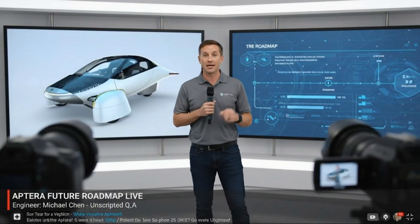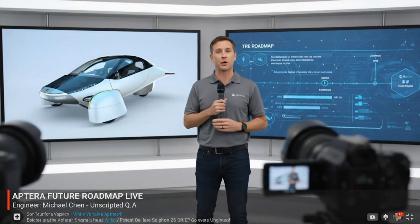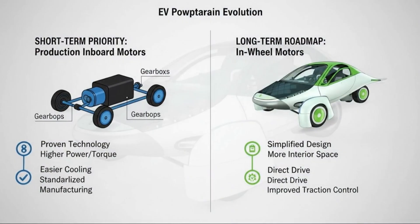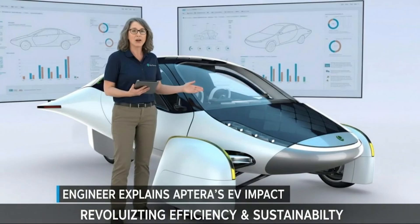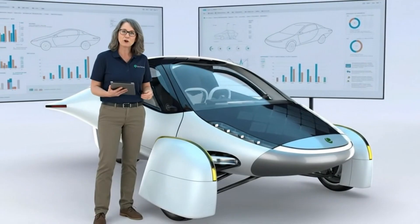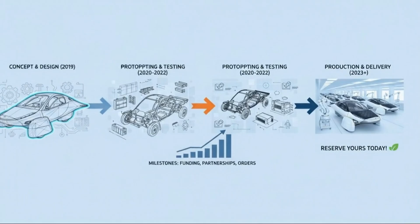Have you ever watched something expecting just another routine update, and instead walked away feeling like you've just witnessed a turning point? That's exactly what happened during the recent Aptera livestream. What was supposed to be a simple technical showcase unfolded into one of the clearest glimpses yet into Aptera's progress, its challenges, and most importantly, its future direction.